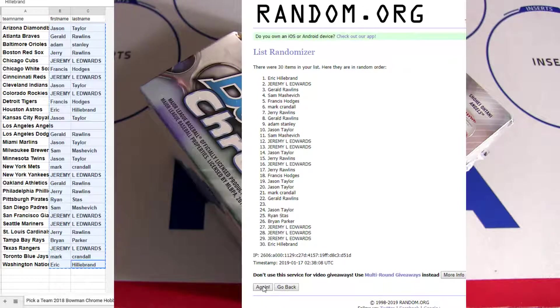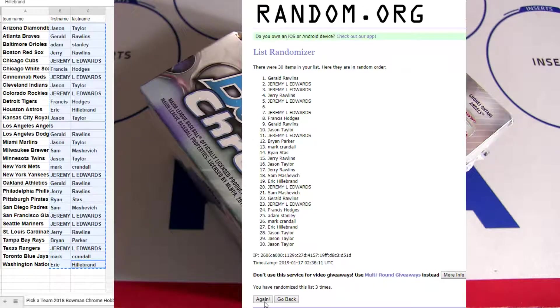See who gets the Angels for free — that's 2, 3, 4, 5 clicks. Top is Jeremy!